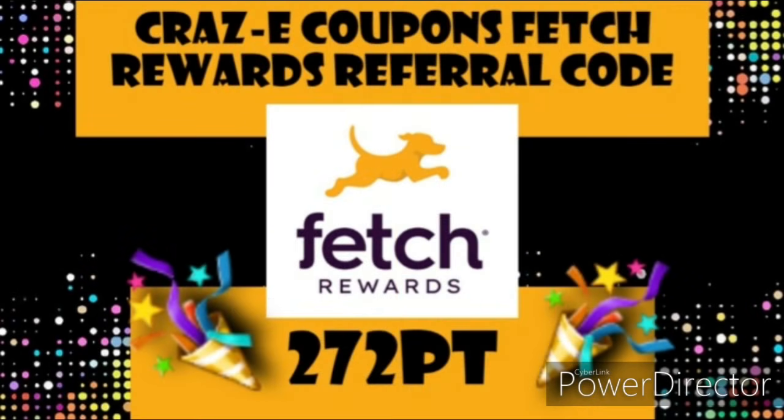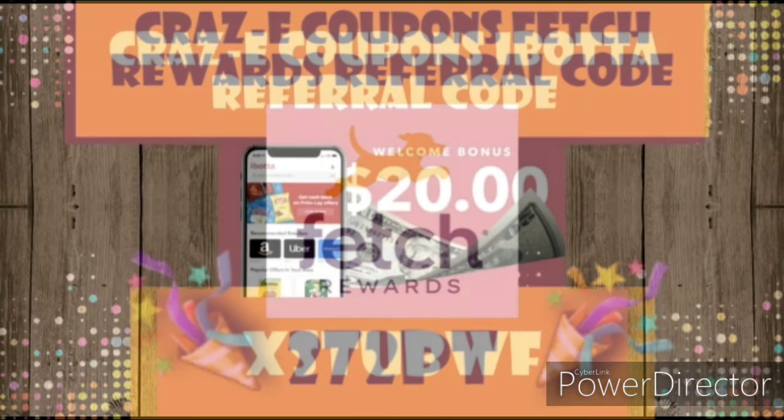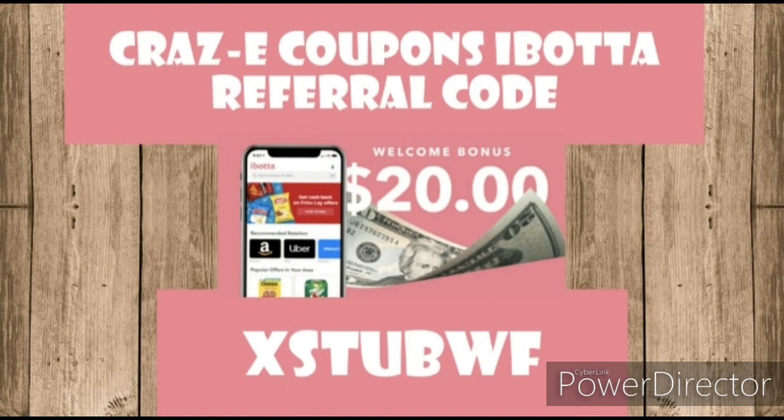If you're not already signed up for Fetch Rewards, my referral code is on the screen and in the description below — it's the easiest rebate app out there, and if you use my referral code you'll receive a free 2,000 points worth $2. I also mentioned quite a few deals with the Ibotta app in this video — they have a $20 welcome bonus right now and are giving everybody a free Thanksgiving dinner. Use my referral code to join my team and we can start earning money together.